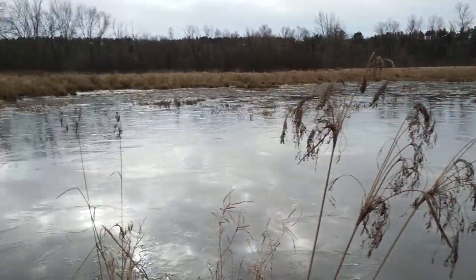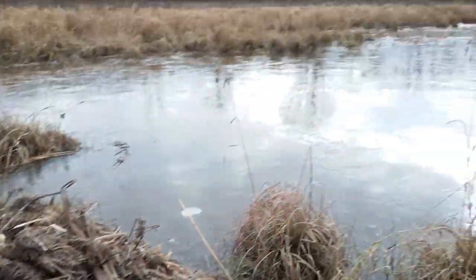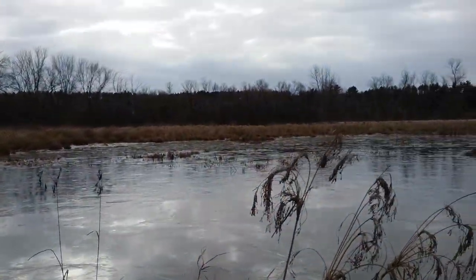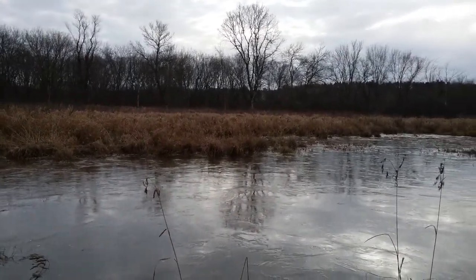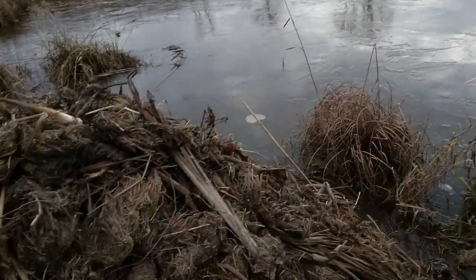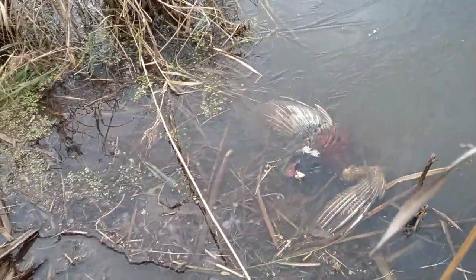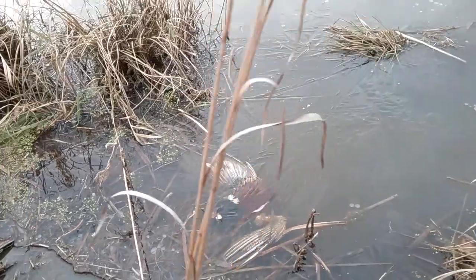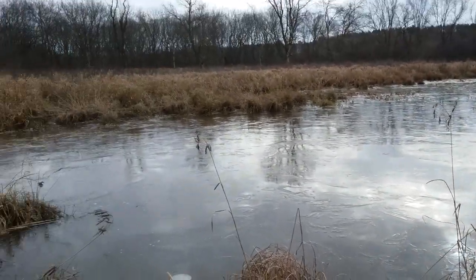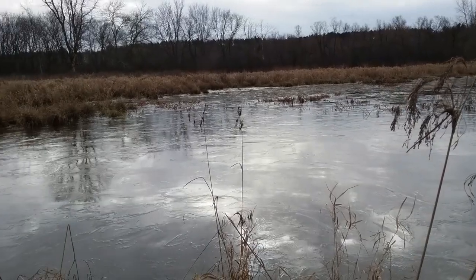We're just out here checking this pond — it's got a lot of rat houses. I'm by a really big one here. You can't see most of them; they're in the weeds, but someone else already trapped them all out. Right by this big rat house we got a dead pheasant right under the ice — never seen that before. We probably found 15 rat houses on this pond and someone already trapped it all out, so that kind of sucks.